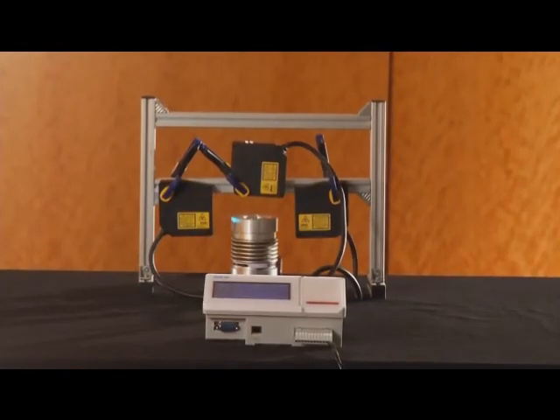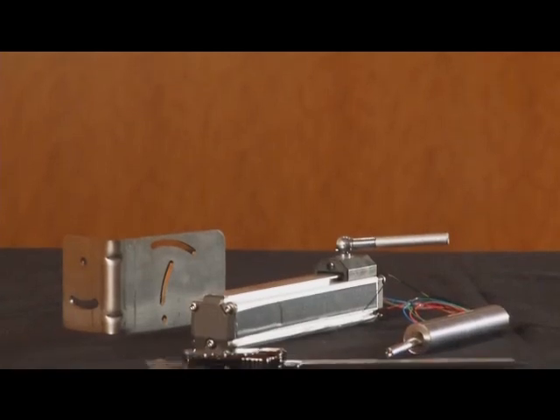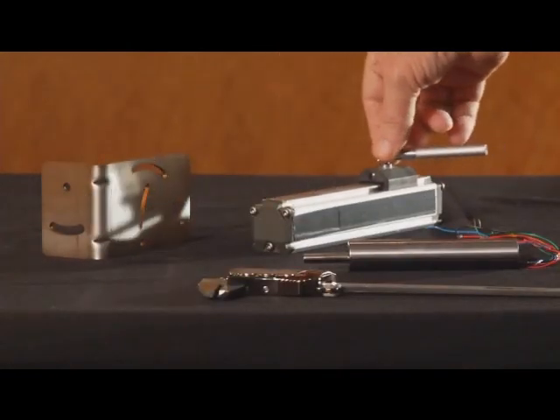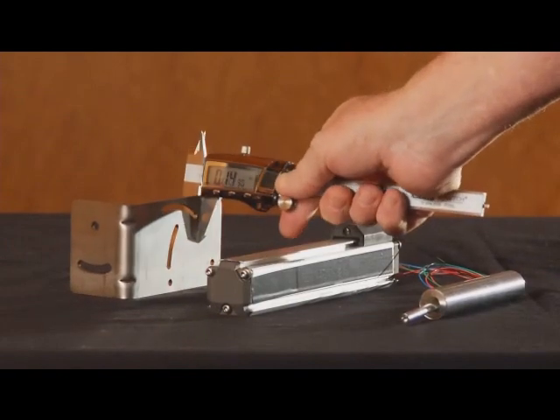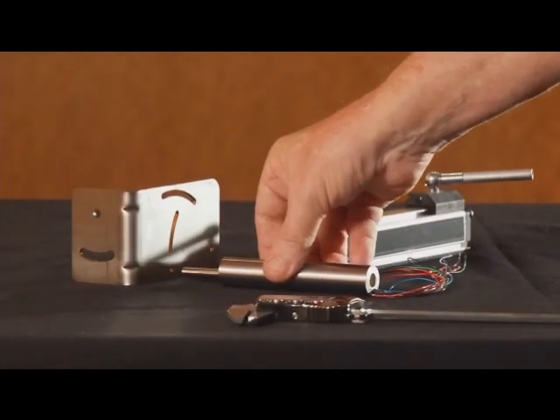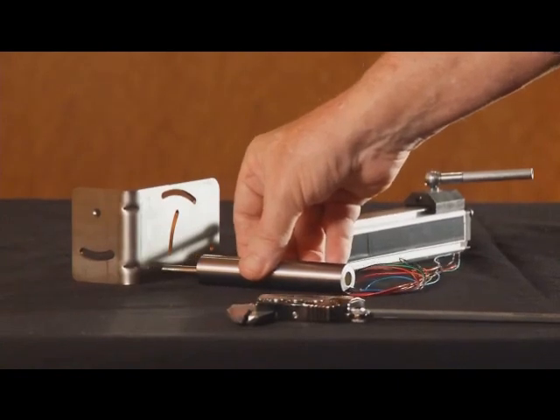This makes OD sensors an ideal alternate solution to mechanical measurement devices such as LVDT probes, which are contact devices and require calibration. In addition to the hardware cost, the cost of moving the LVDT into sensing position could be significant.